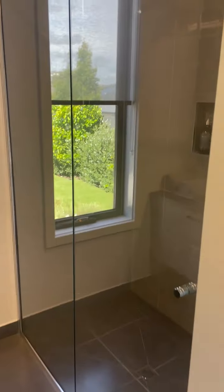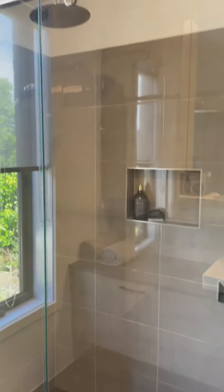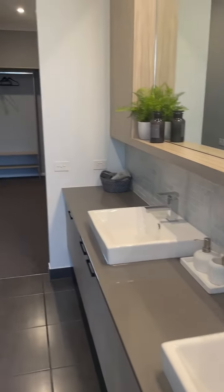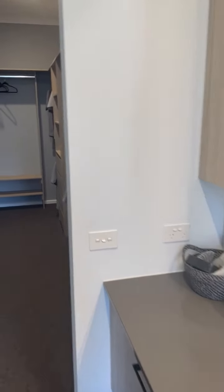You get a 1200 by 900 shower standard with the deluxe. We are featuring some upgraded tapware and a tiled shower niche. Okay, that's it guys — hope you enjoyed the walkthrough and we hope to see you soon.